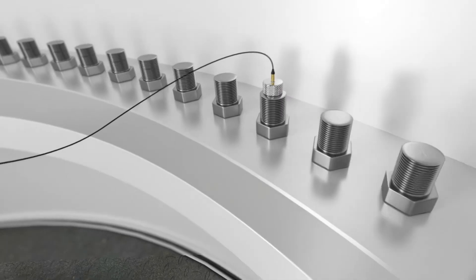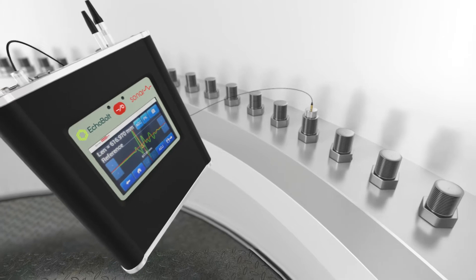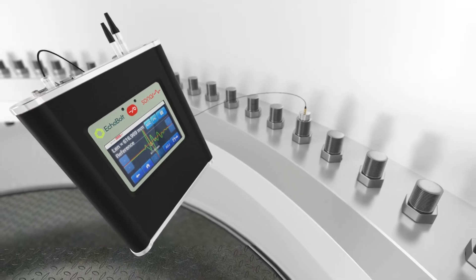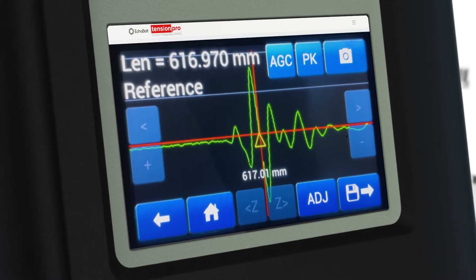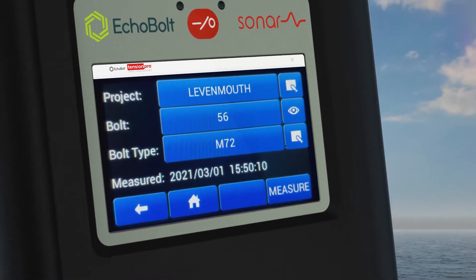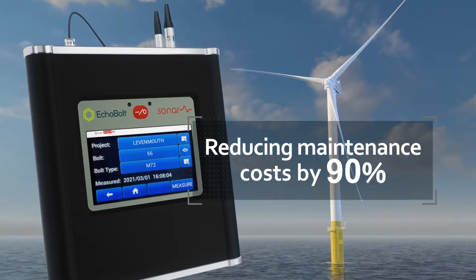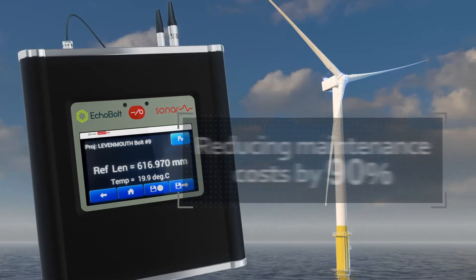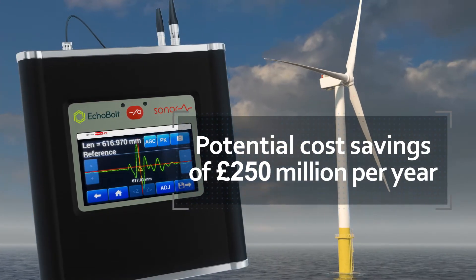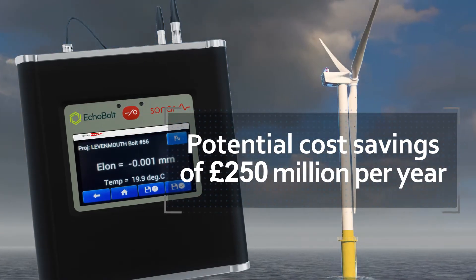Echobolt provides quick and precise measurements to give wind farm operators an accurate view of bolt condition and any degradation over time. This technology has proven it can reduce the costs associated with bolt maintenance by up to 90%, with a potential cost saving for the European wind industry estimated at £250 million per year.